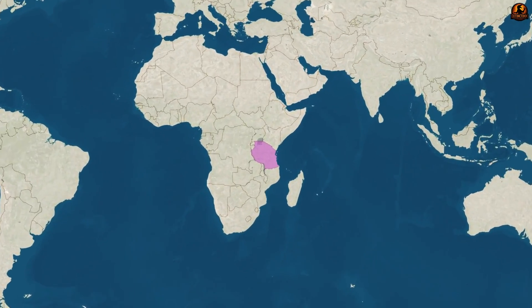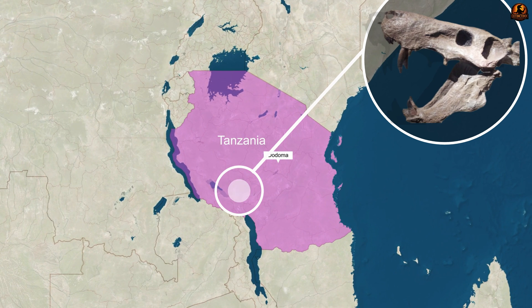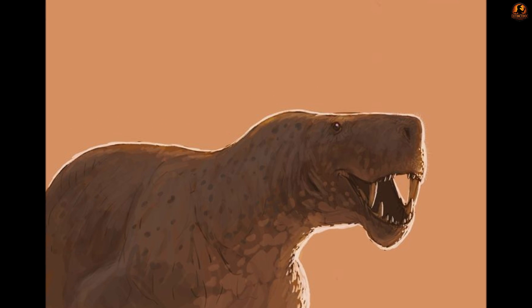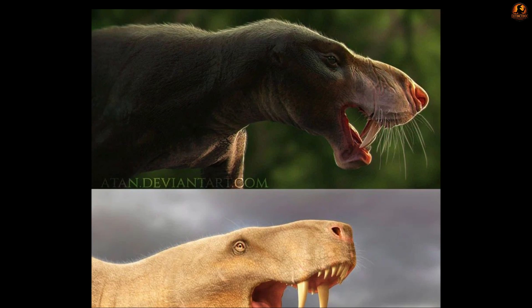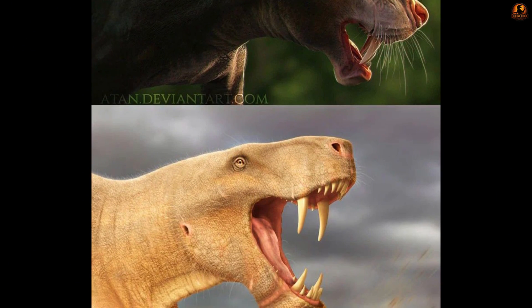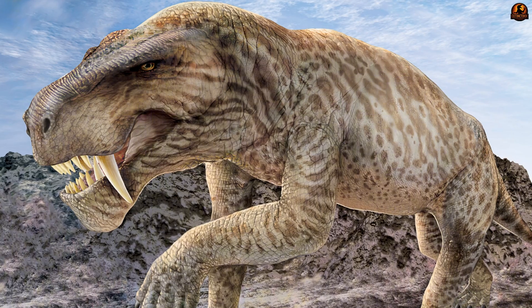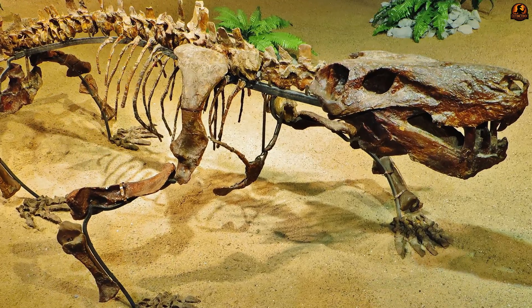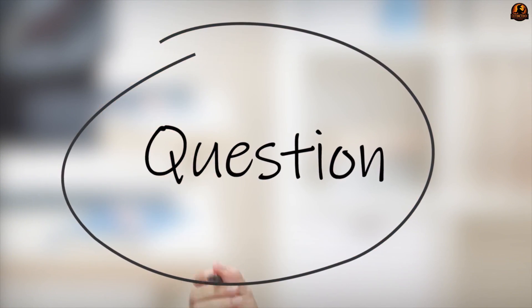Further support came from East Africa. In Tanzania's Usili Formation, a small but revealing fossil emerged — a single premaxilla, the very front of the snout. What made this fragment remarkable was its four incisors: among Gorgonopsians, that arrangement is distinctive to Inostrancevia, offering palaeontologists a reliable diagnostic marker. This premaxilla ties the genus to East Africa earlier than its appearance in the Karoo, pushing back the timeline of its dispersal and suggesting the genus was present in the region before the end-Permian crisis. Taken together, the Tanzanian specimen and the South African species demonstrate that Inostrancevia spread much farther than once believed.